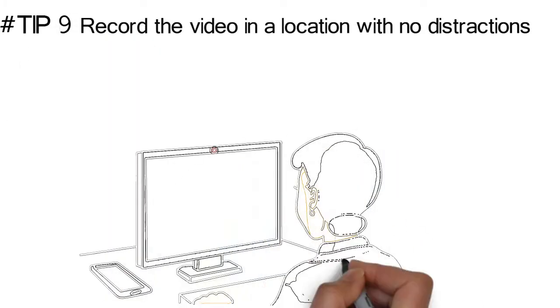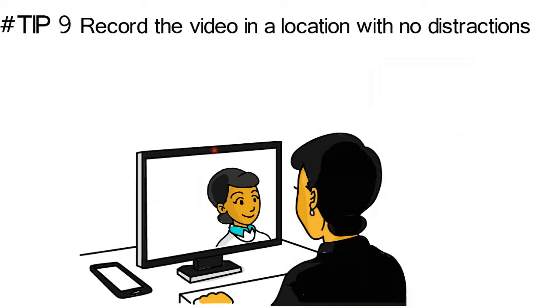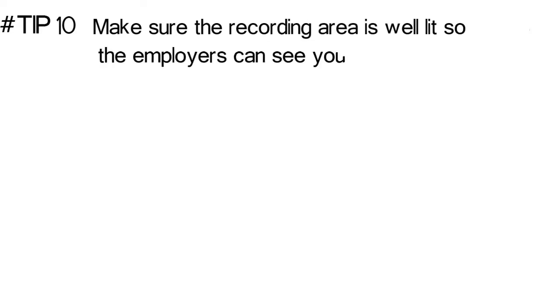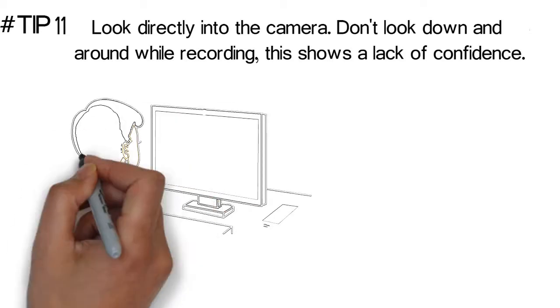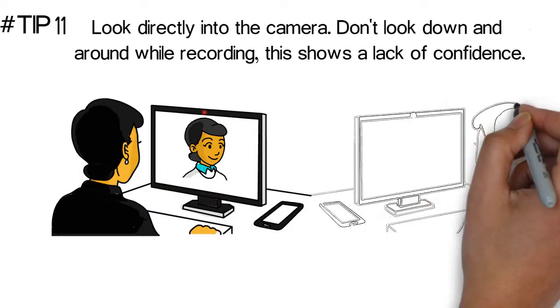Record the video in a location with no distractions. A blank wall is an ideal background, framing you as the focus without clutter to distract the employer. We do not recommend recording the video in a messy bedroom or kitchen. Make sure the recording area is well lit so the employer can see your face. Smile! Look directly into the camera. Don't look down and around while recording — this shows a lack of confidence.